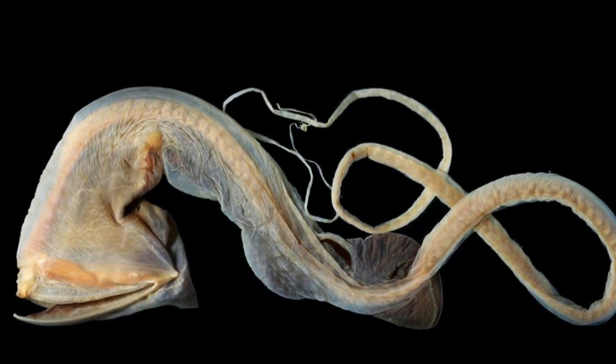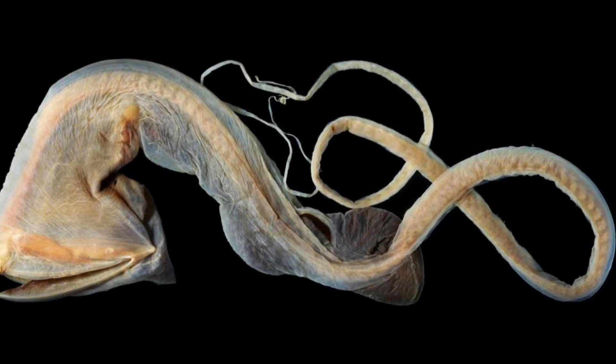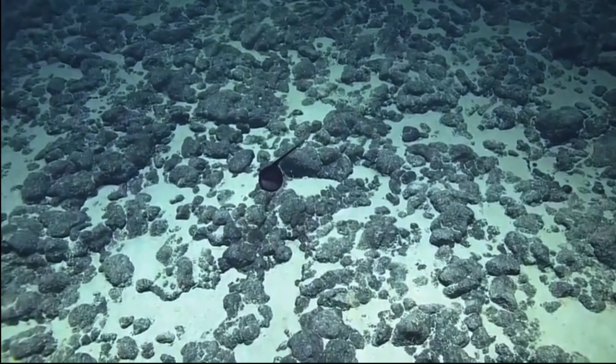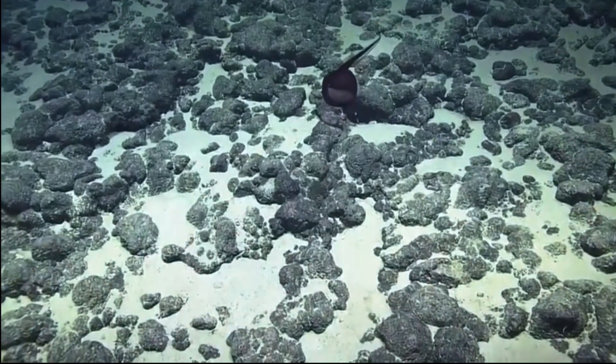The gulper eel, or Sacropharynx livenbergi, grows up to about five feet in length and is a very mysterious creature that we do not know much about yet, because it lives in the dark depths of the ocean where little light even reaches. Little to no light reaches depths of 6,000 to 9,000 feet deep. They have been found in the deep waters of the Pacific Ocean anywhere from California as far as Peru.